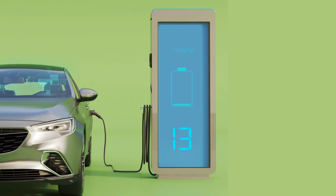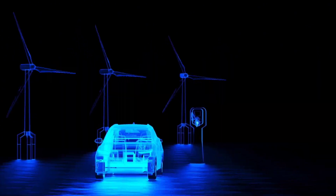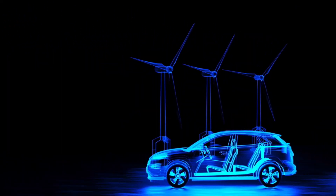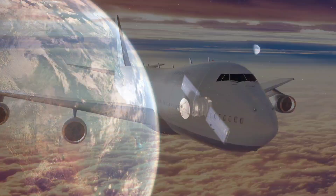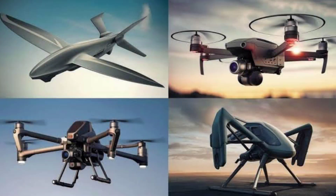This breakthrough could revolutionize electric vehicles, enabling faster charging, longer range of up to 2,000 km per charge, and lower costs. Beyond EVs, it has vast implications for renewable energy storage, aviation, and space applications, making electric airplanes and long-range drones viable.